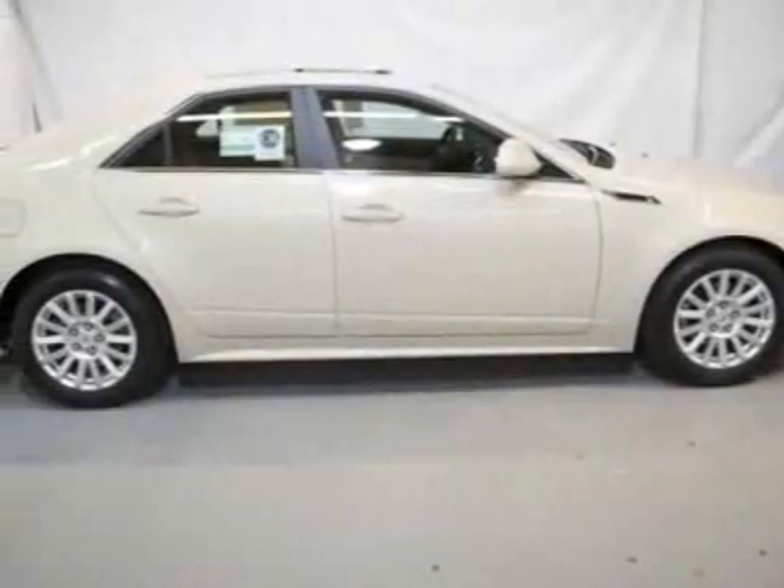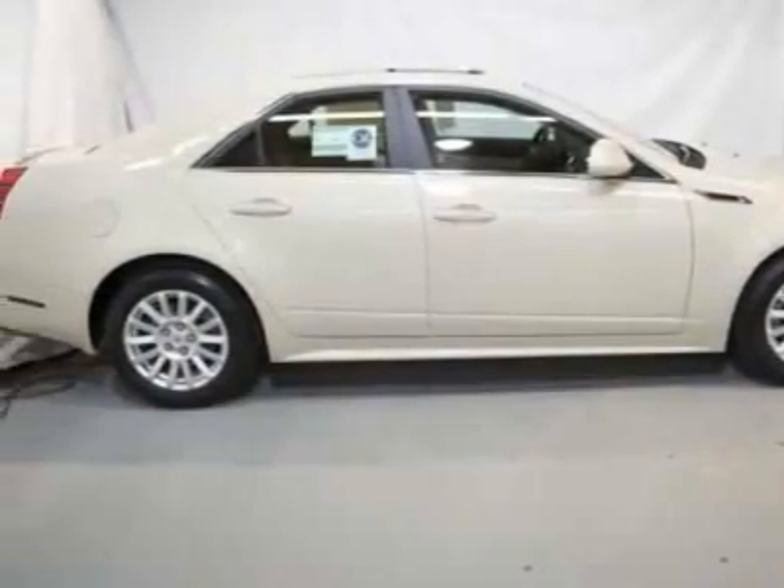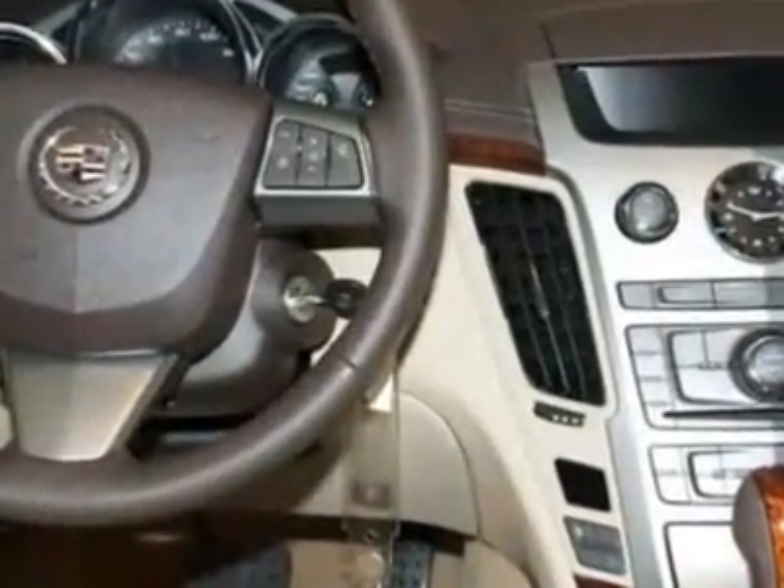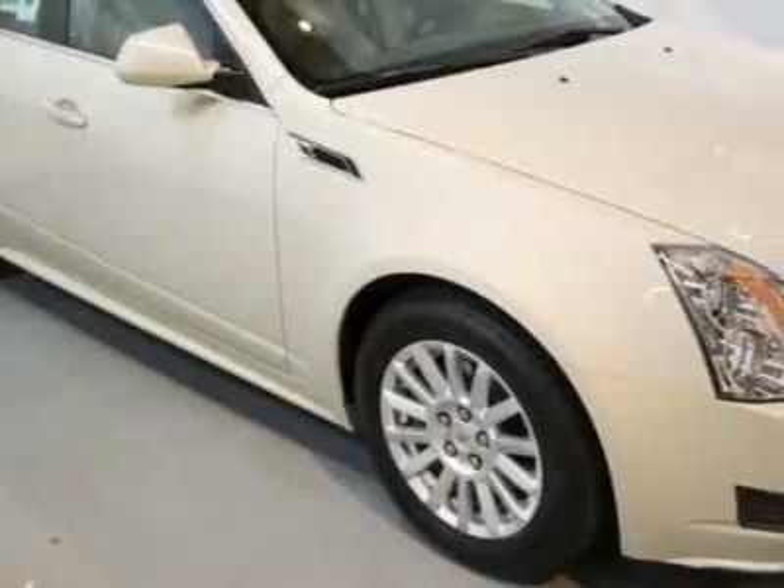Look at this new 2011 Cadillac CTS. For your protection, this vehicle has a full factory warranty. This vehicle gets 16 miles per gallon in the city and 26 on the highway.